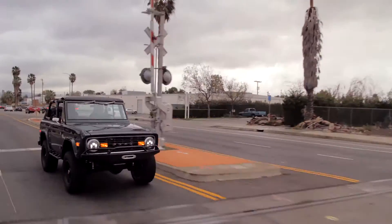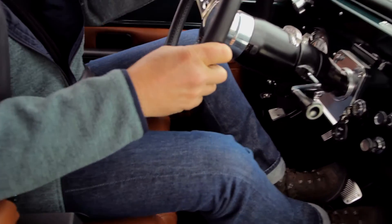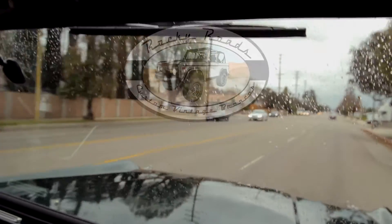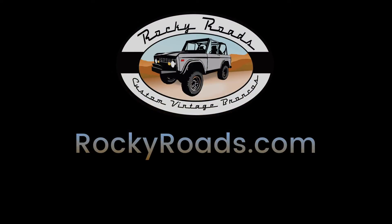It barely even feels the bumps. I like these Bilstein shocks — the suspension feels really nice. This Bronco is ready to be delivered. I like it. Thank you.